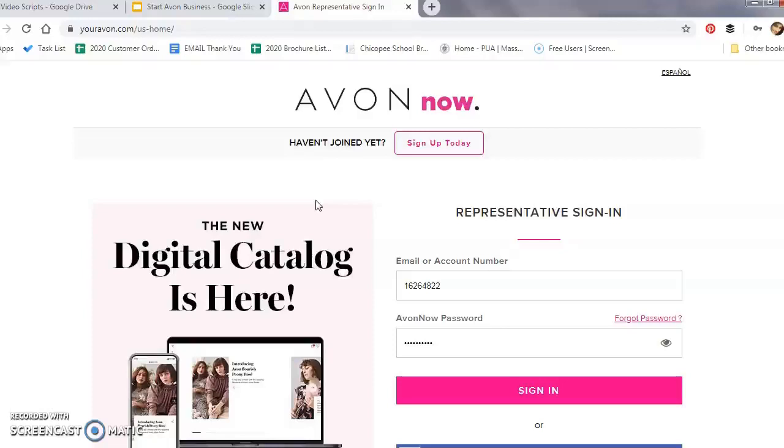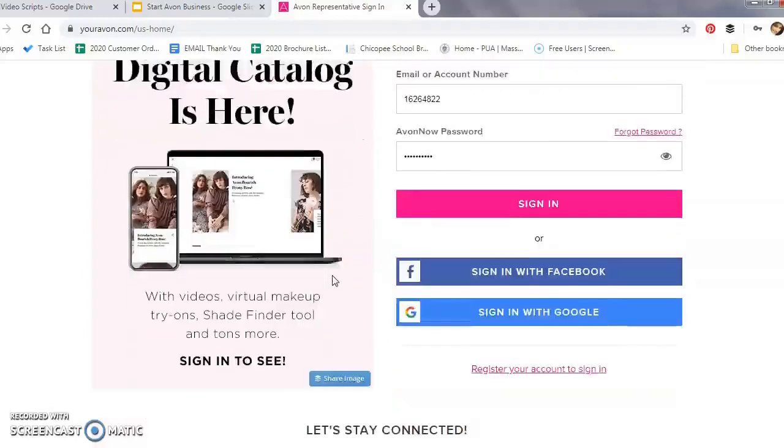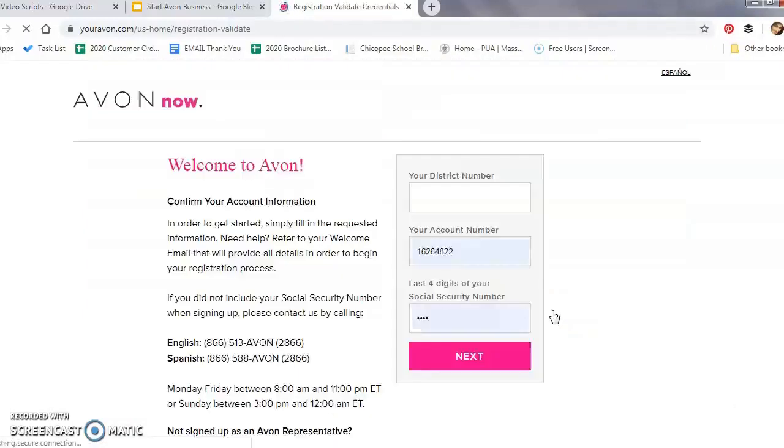Earlier this month, Avon launched two new tools to help representatives provide a more customized service: the digital brochure and the promotional tool. This is where you'll be able to actually send your customers coupon codes. To register, you're going to click on the 'Register Your Account to Sign In' link and put in your district number, your account number, and the last four digits of your Social Security number.